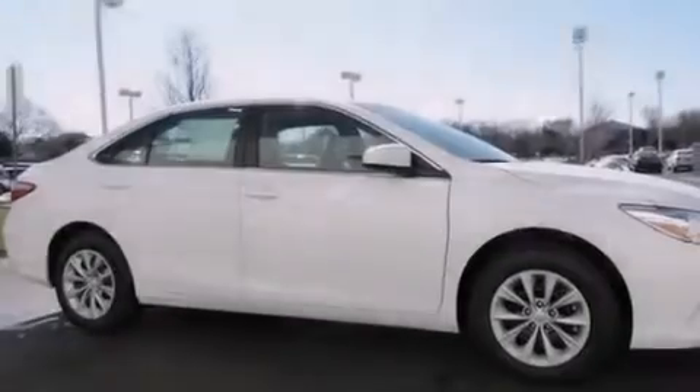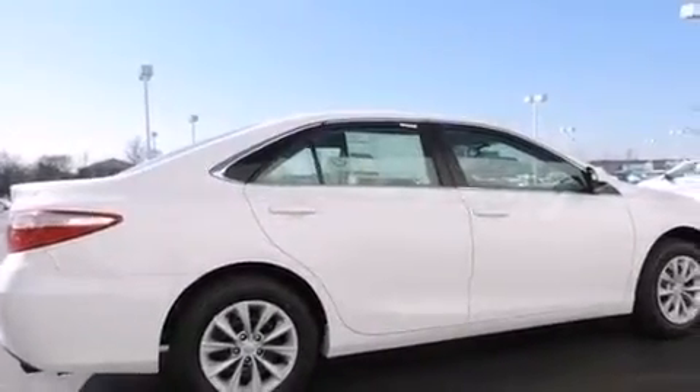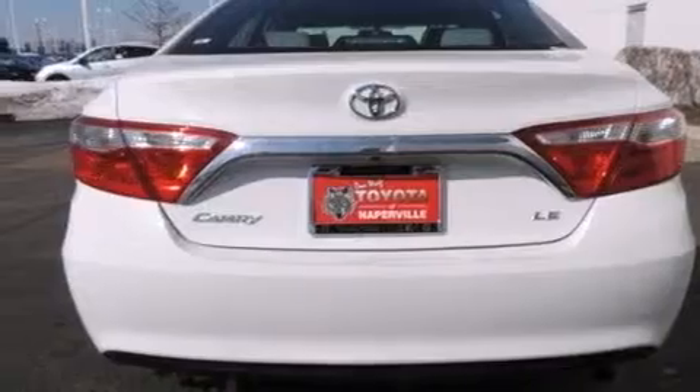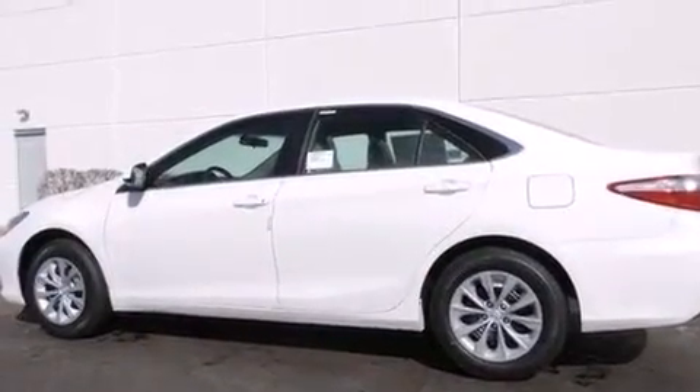Features include the Toyota Intune infotainment system, traction control and stability control systems, cruise control, a six-speaker audio system, front side impact airbags, a first aid kit, air conditioning, a split folding rear seat, a rear window defroster, and a power driver seat.